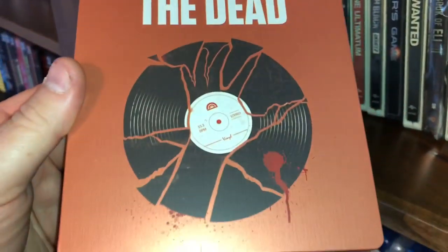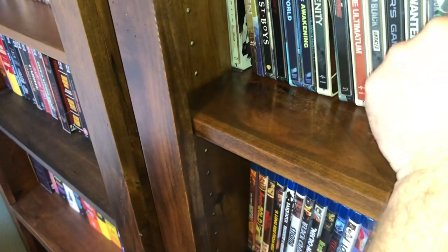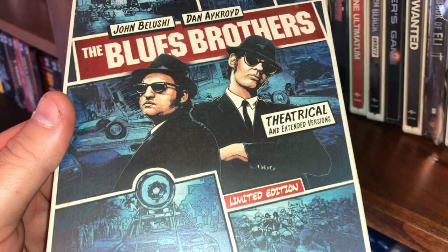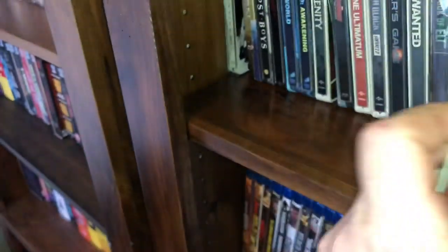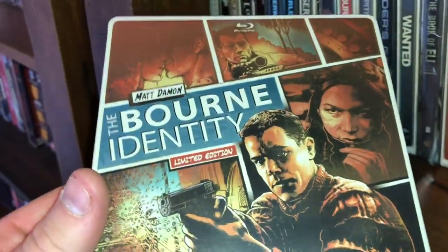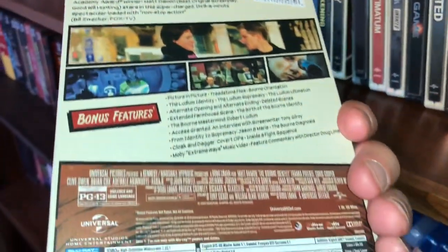Shaun of the Dead — very good. Zombieland, I really like this movie a lot and I have several different editions of that film. The Blues Brothers — you get two different editions of the film, theatrical and extended, limited edition Blu-ray/DVD combo. The Bourne Identity, limited edition, Blu-ray/DVD combo.